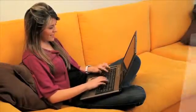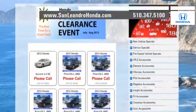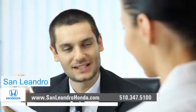Visit our virtual dealership at www.sanleandrohonda.com. While you're there, save thousands of dollars. Check out our Bay Area Honda clearance. Speak to an online representative to answer your questions now. Contact San Leandro Honda before supplies run out.